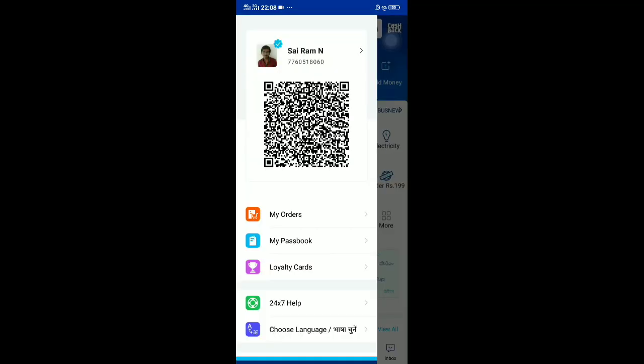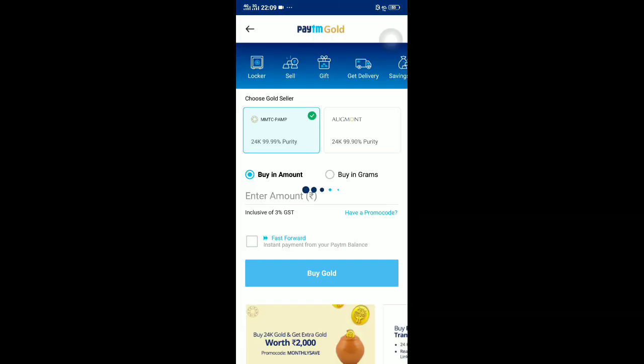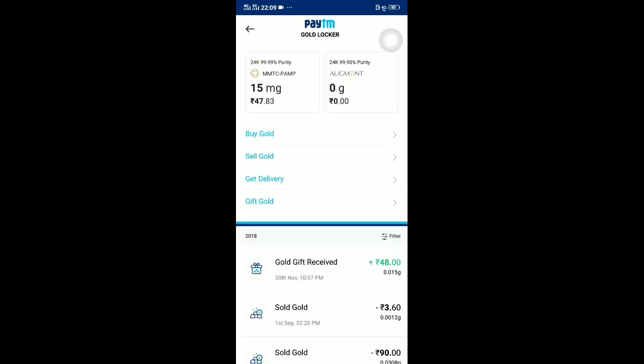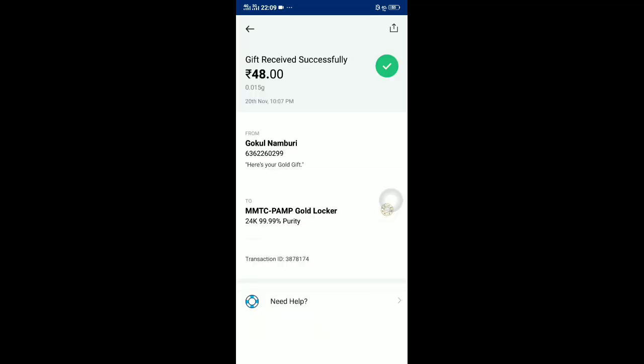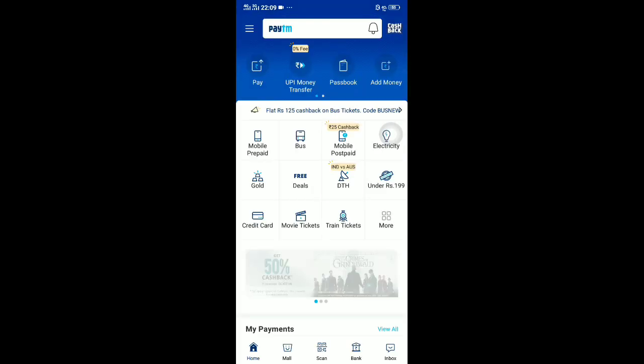When you log into your main Paytm account, this gold gift will appear there. See — go to Gold option, then go to Locker. You can observe 47.83 — that was my remaining old balance — and now a new gold gift received is showing. If you click Save, you'll get a clear gold gift number confirming you've received this gold.